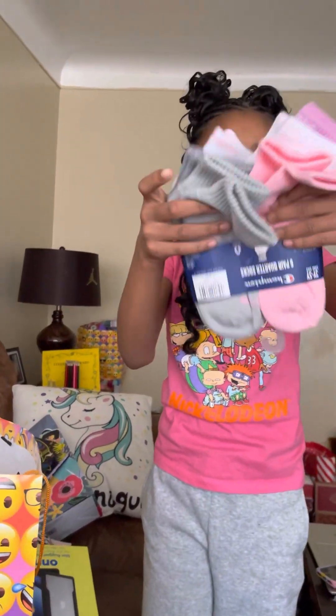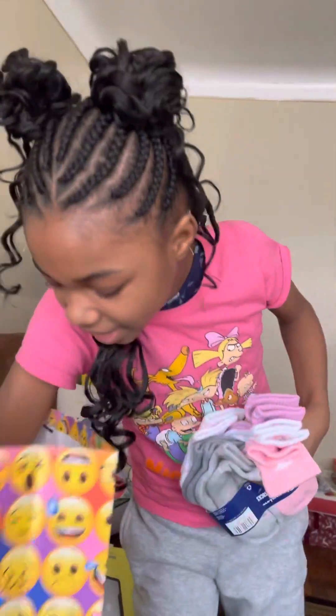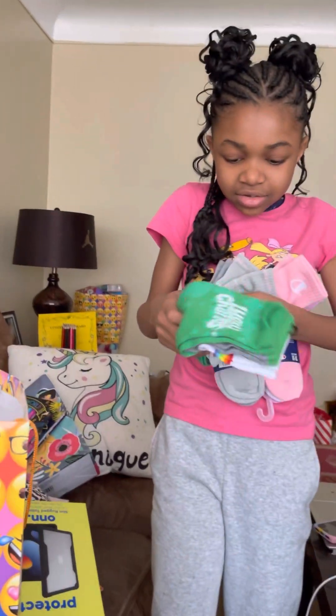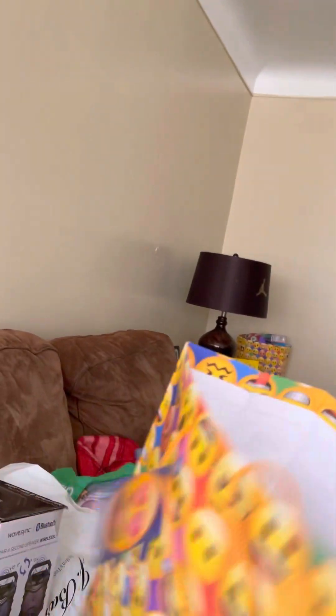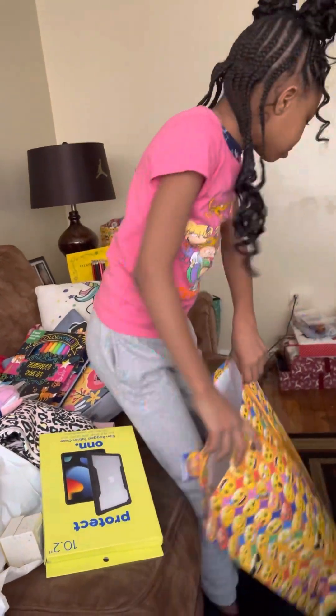Sockies! I need some of those sockies. We got some socks. More sockies! These are cool. Put that in there — move the bag to the side, we'll just put everything in the bag later.